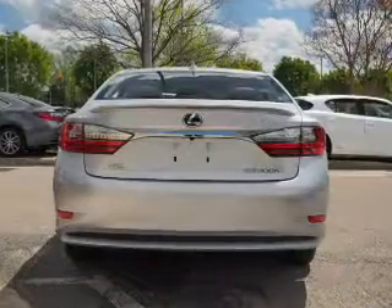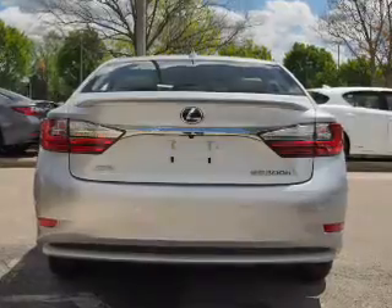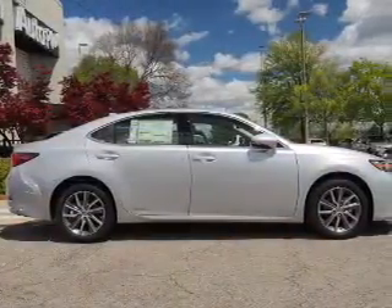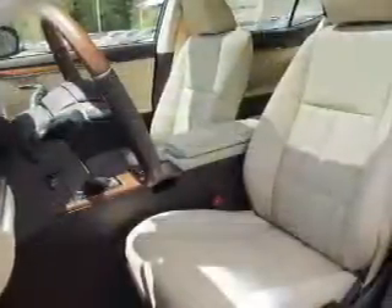The features include a power sunroof, electric trunk, auto dimming mirrors, a spoiler, an alarm system, keyless entry, independent suspension, brake assist, traction control, and stability control.